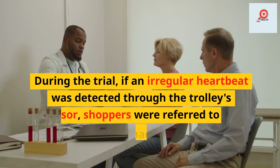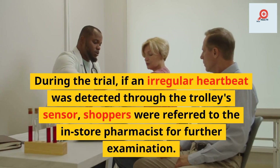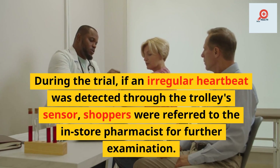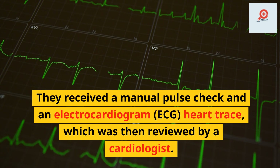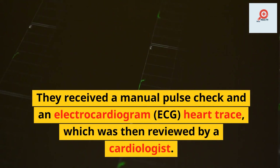During the trial, if an irregular heartbeat was detected through the trolley's sensor, shoppers were referred to the in-store pharmacist for further examination. They received a manual pulse check and an electrocardiogram ECG part trace, which was then reviewed by a cardiologist.